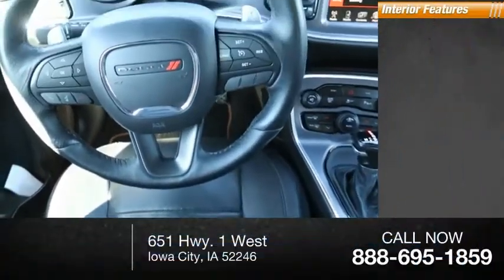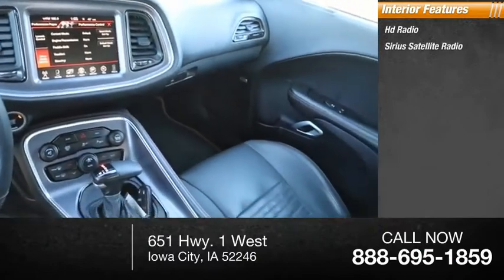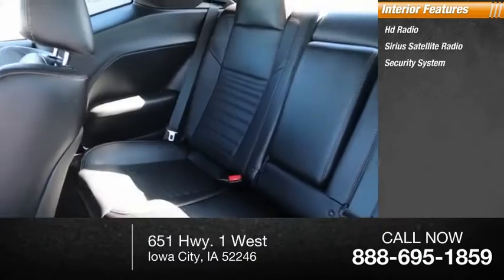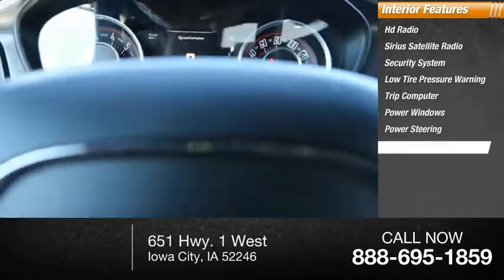Rear window defroster. Inside you'll find HD radio, Sirius satellite radio, security system, low tire pressure warning, trip computer, power windows, power steering, and tachometer.